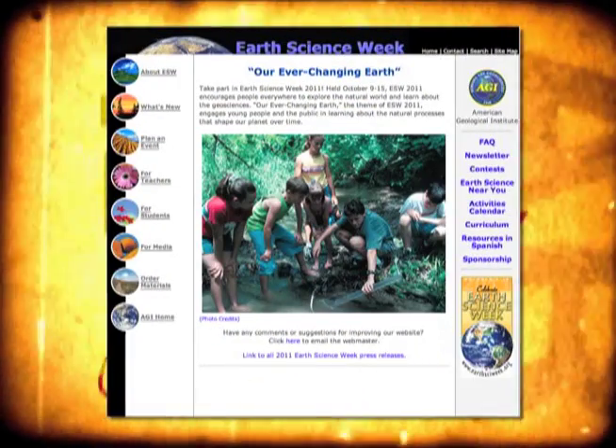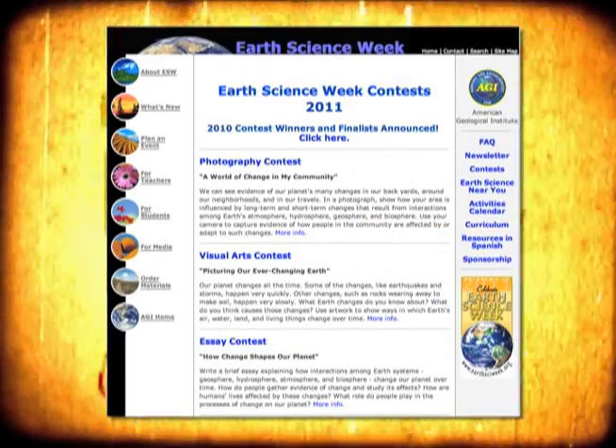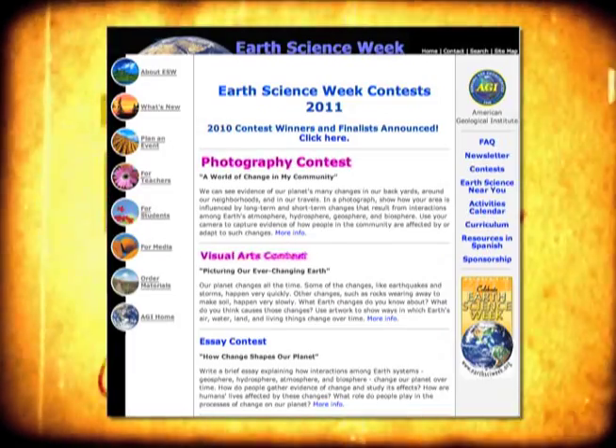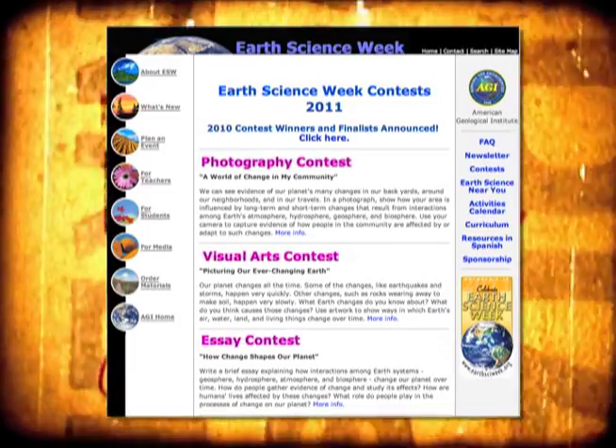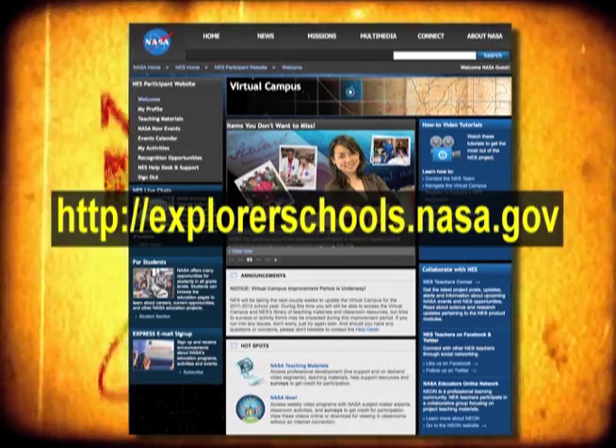Hey students, Earth Science Week is just around the corner and we've got a great way for you to get involved. As part of the Earth Science Week celebration, you can enter any one of the contests available, including photography, visual arts, and writing. For more information, visit the NASA Explorer School's virtual campus.